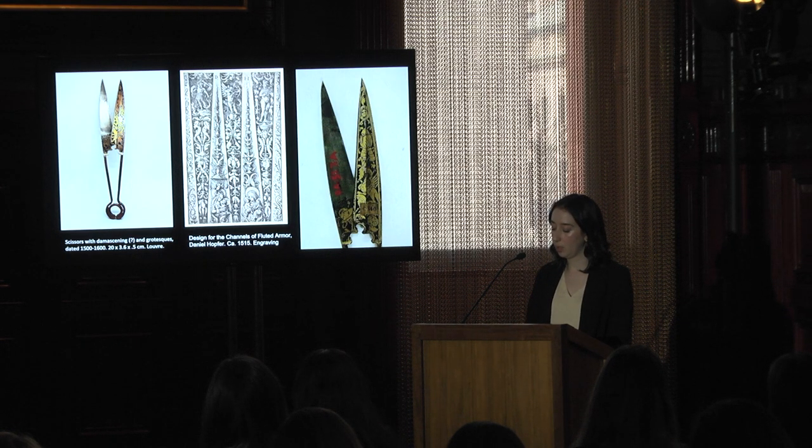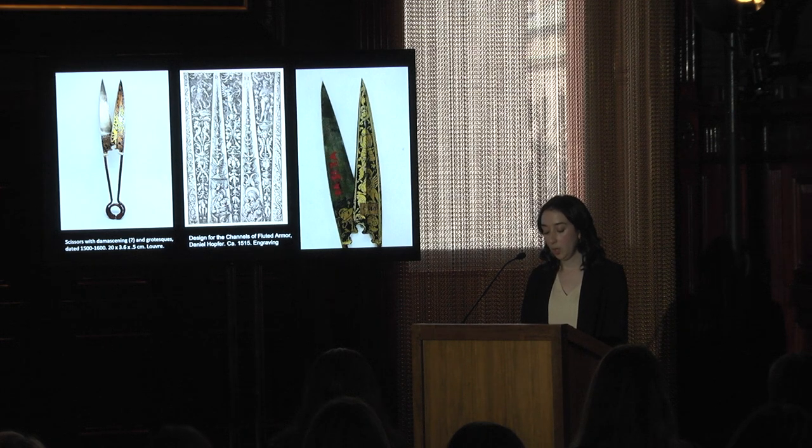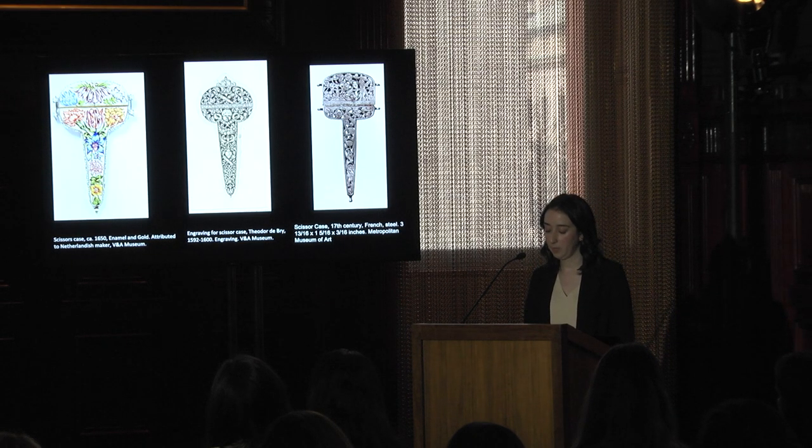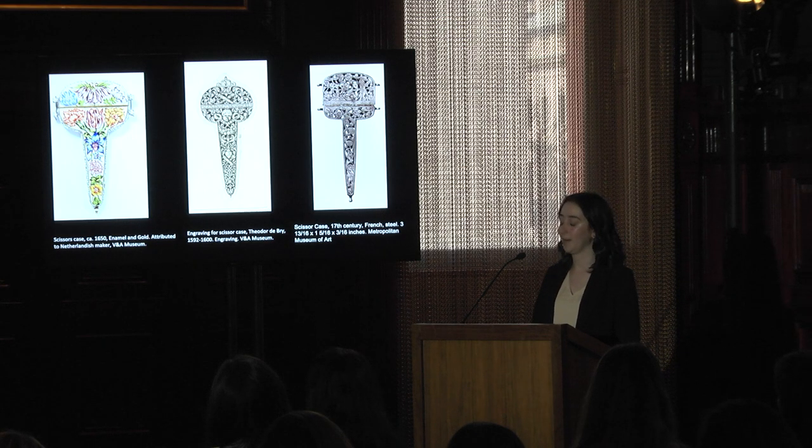This level of detail, along with the recycling of ornament prints and the use of gold damascening for a personal object, brings me to a central issue of my dissertation: we should think of luxury scissors as objets de vertu — small, personal, prized objects aside from furniture, jewelry, or other decorative arts. These tend to be small objects used in more personal, intimate settings. This point is particularly demonstrated by another type of scissor-related object: cases for embroidery scissors, which are very small — only a couple of inches long in most cases, fitting in the palm of your hand.